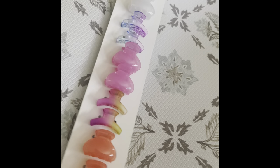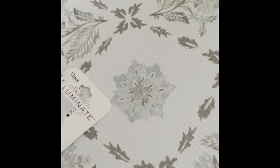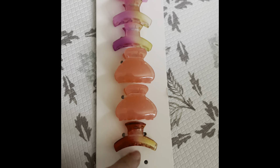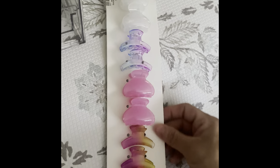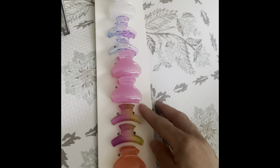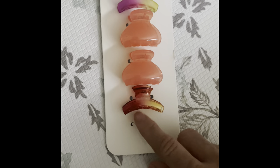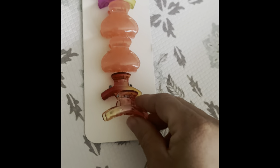I found these cute hair clips in the kids section for her. Oh my god, I just noticed one is missing! These were $3.99. I'm hoping I find the missing one — it shouldn't be missing unless it fell out. But this is what they look like: a clear one, a purple one, a blue one, a pink one, a coral yellowish one, and then a burnt red and gold.